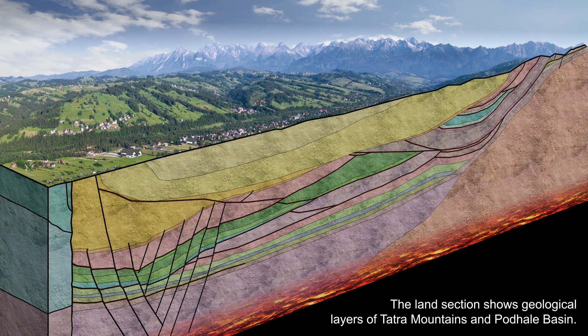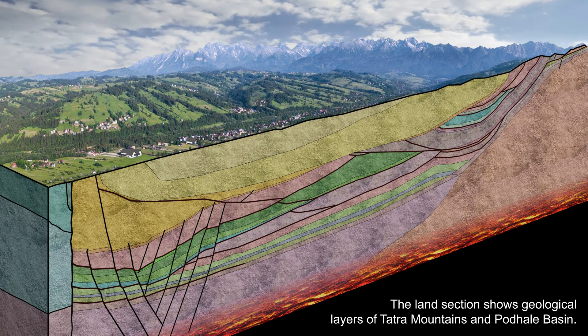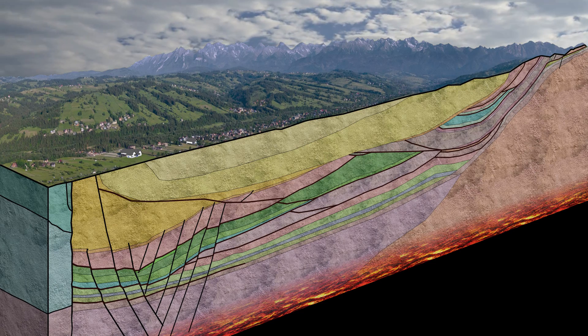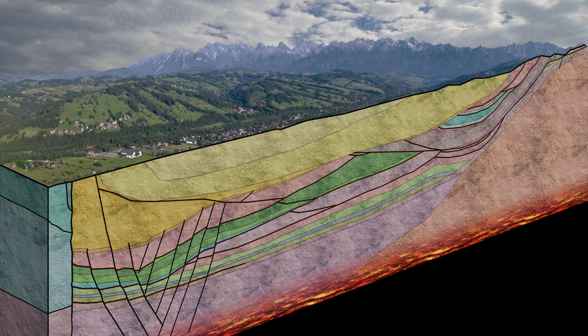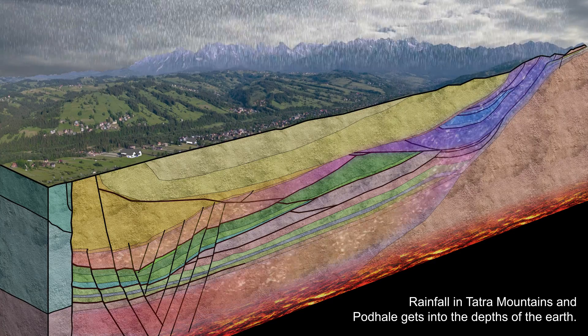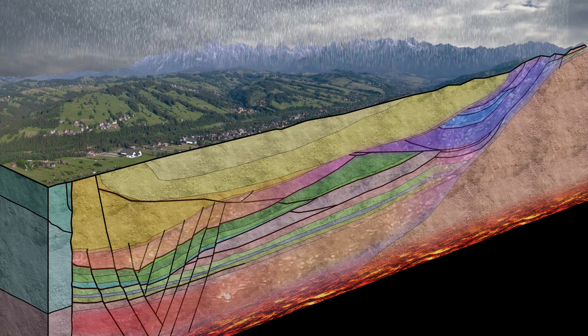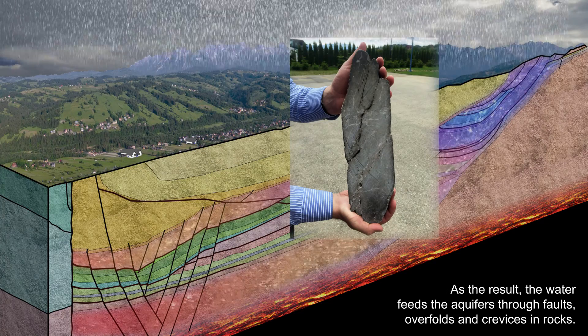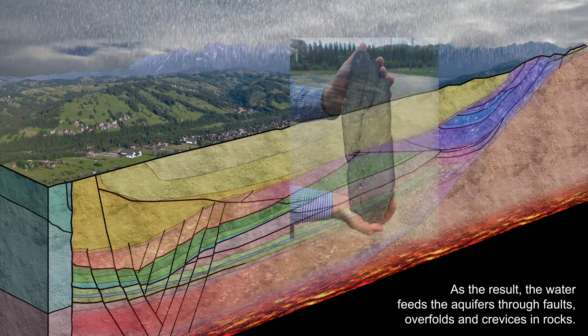The land section shows geological layers of the Tatra Mountains and Podhalańska Basin. Rainfall in the Tatra Mountains and Podhala gets into the depths of the earth, feeding the aquifers through folds, over-folds, and crevices in rocks.